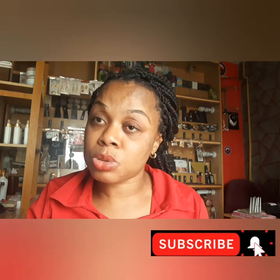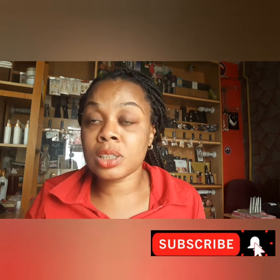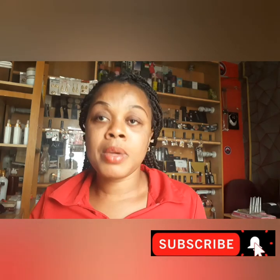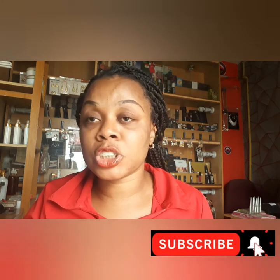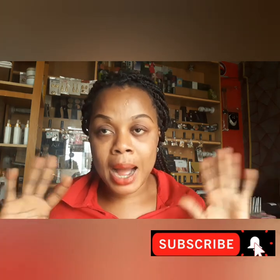I hope this video is helpful to you. If it is, please subscribe and hit that subscribe button. Also like and share — you can share this video to your friends, it might be very helpful to them. Thumbs up and hit the notification bell so that you'll be notified anytime I upload a video. Thank you guys for watching. Bye.